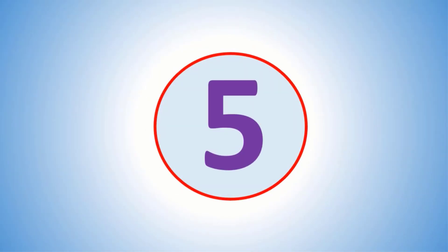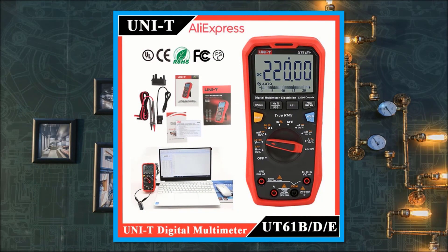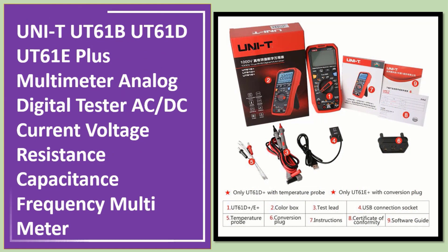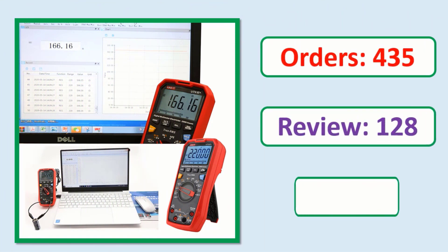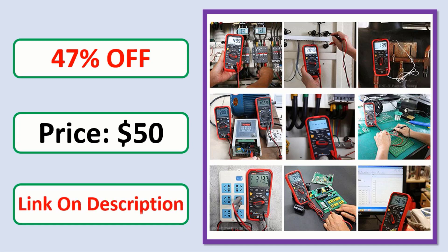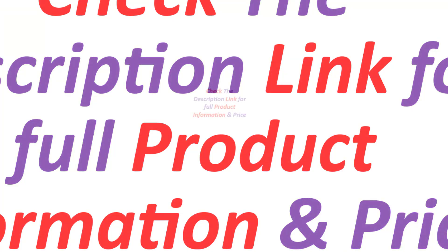Number 5: Unity Utah 61B, Utah 61D, Utah 61E Plus Multimeter — Analog Digital Tester for AC DC Current, Voltage, Resistance, Capacitance, and Frequency. Check the description link for full product information and price.